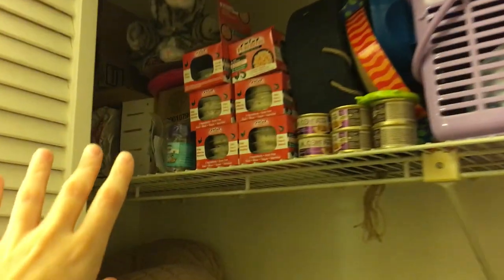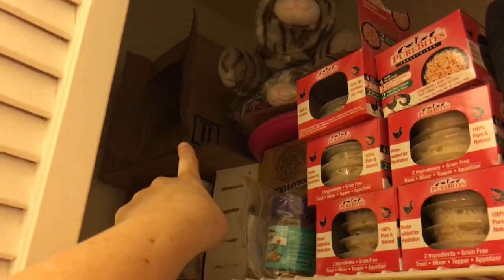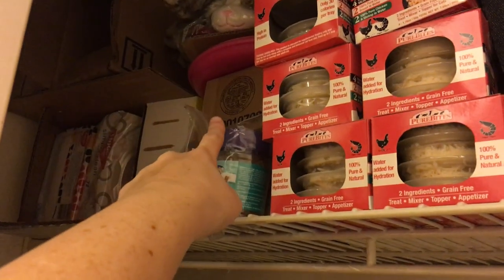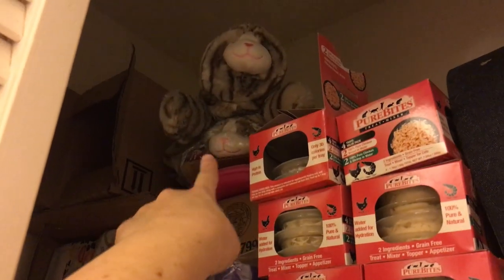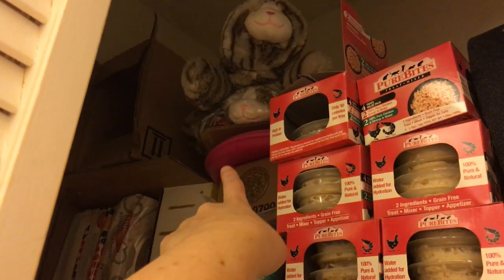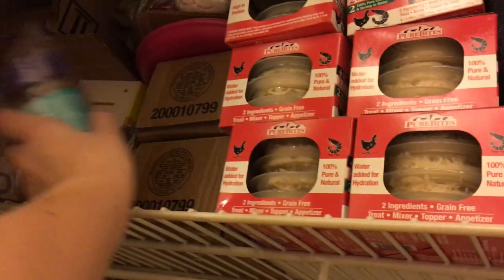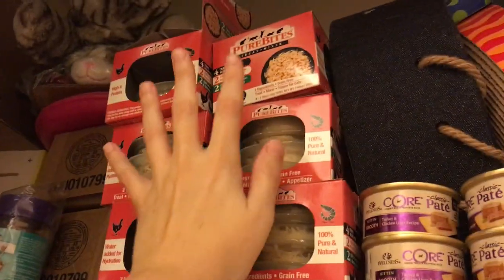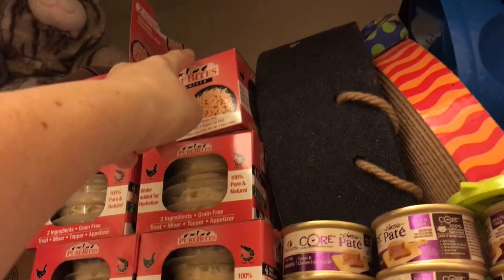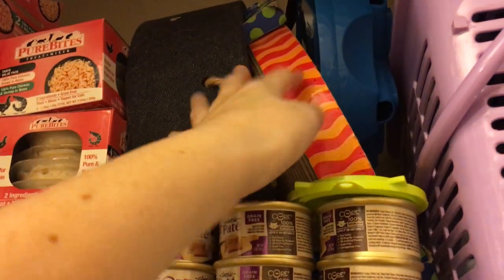Up here I have supplies: baby wipes, lots of Lysol wipes, pumpkin baby food, and then supplies for tiny babies that don't have mommies. We have the snuggle safe. We have some extra treats, and behind that is the cat food — kitten food. We have some toys that we interchange; I switch them out every once in a while so they have new stuff.